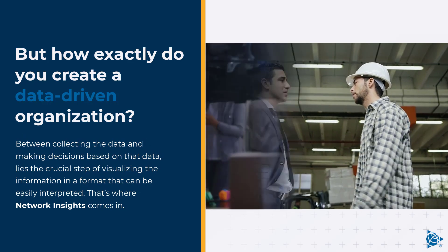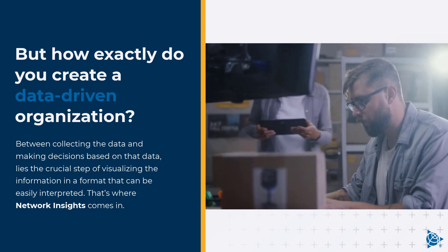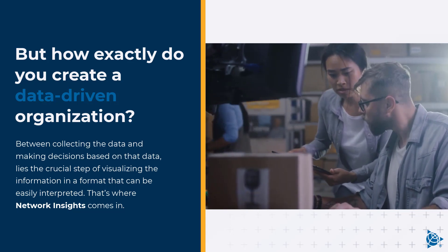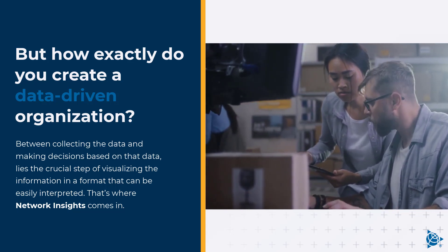Between collecting the data and making decisions based on that data lies the crucial step of visualizing the information in a format that can be easily interpreted. That's where Network Insights comes in.